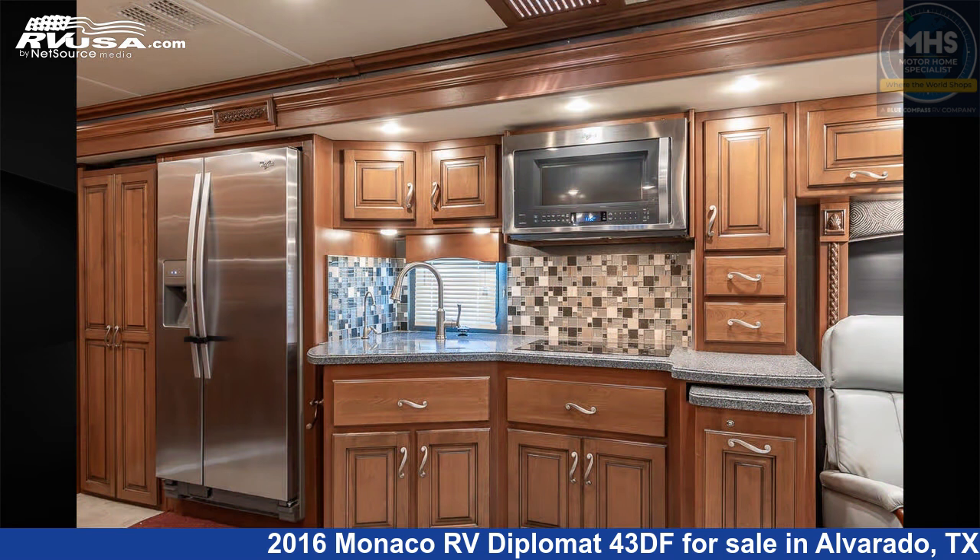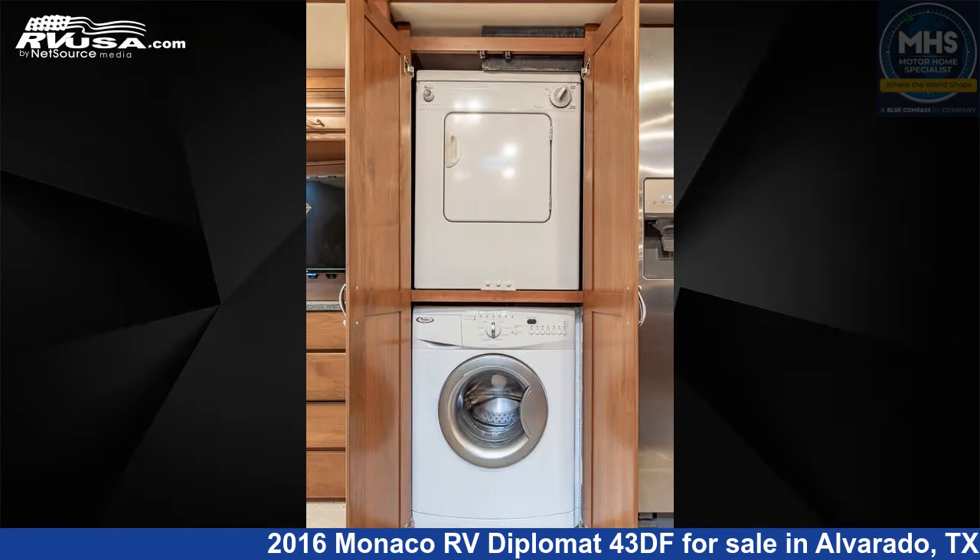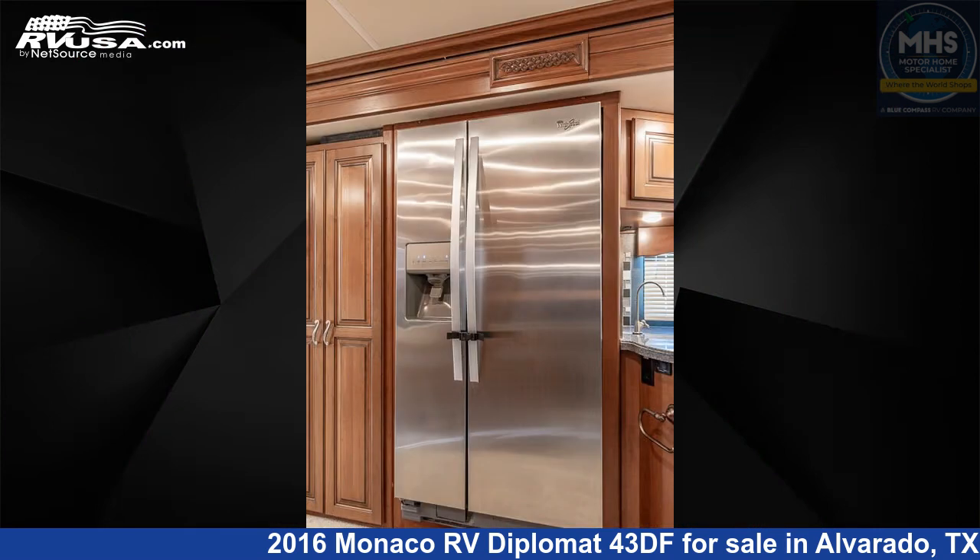This used Monaco RV is 43 feet 0 inches in length. This 2016 Monaco RV Diplomat 43DF is built on a Freightliner chassis and is powered by a Cummins engine.